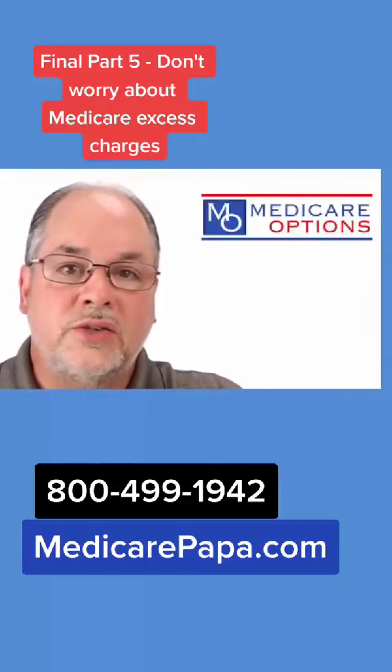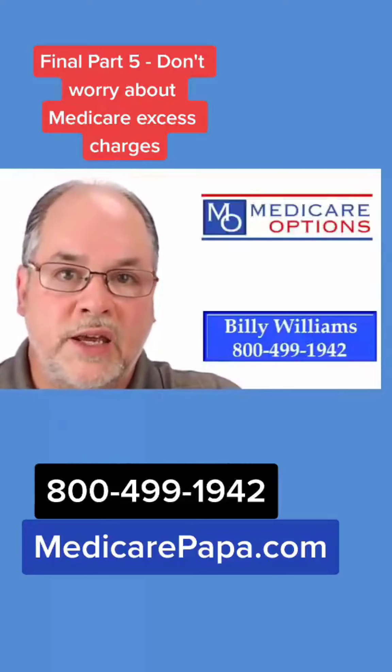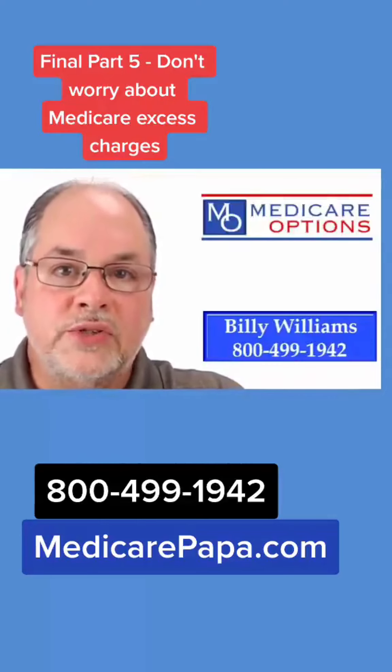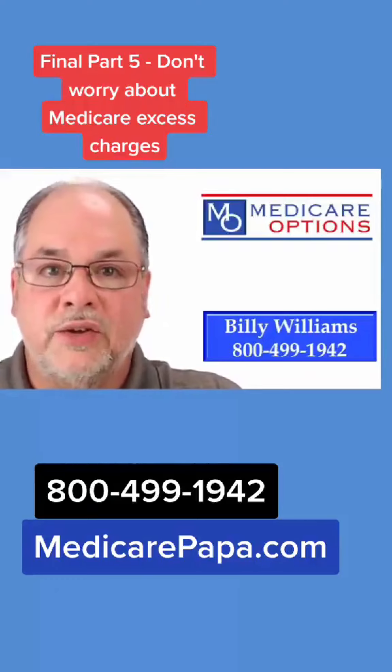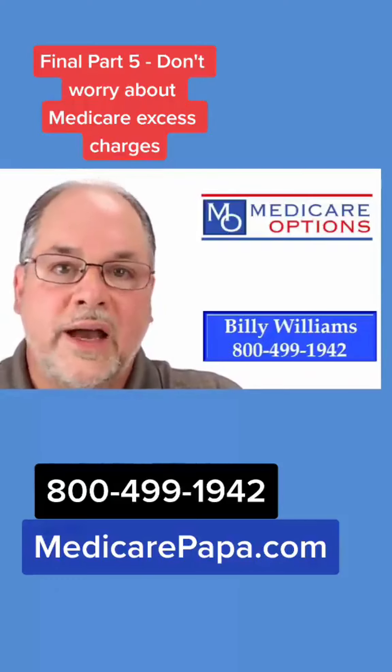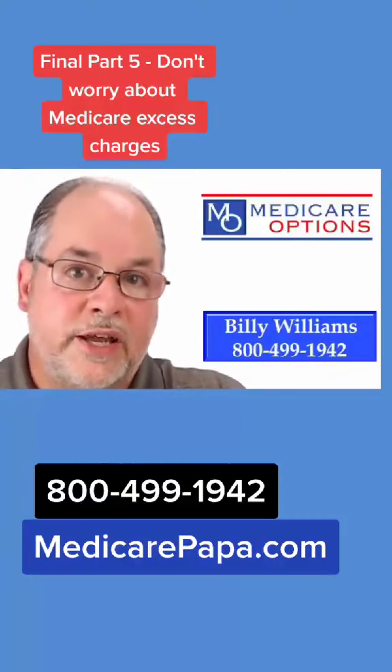If you would like to explore the possibility of moving to a Plan G to reduce the cost of your Medicare Supplement monthly premium, I would be very happy to take a look at that option for you. I am an independent agent and I represent many different insurance companies. I am currently licensed in 34 different states.